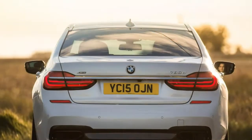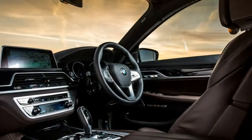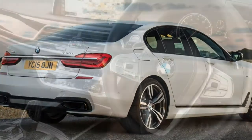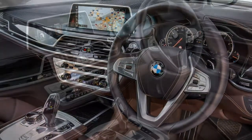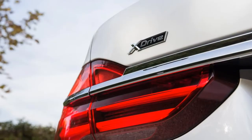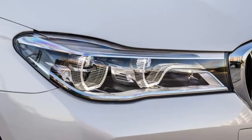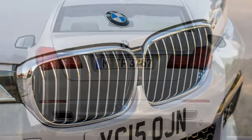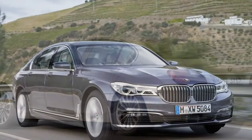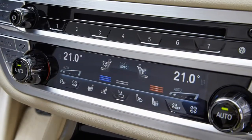If you're a performance junkie and a 7 Series diesel is your only choice, the 740D is the one to go for. In the UK it's available only in four-wheel-drive xDrive form, either as a standard or long wheelbase 740LD option. There's 320 hp on tap with a generous 680 Nm of torque, slashing the 0-62 mph time to 5.2 seconds, or 5.3 for the 740LD.